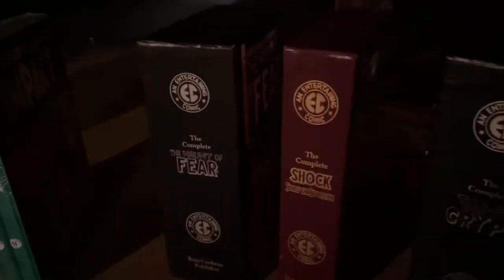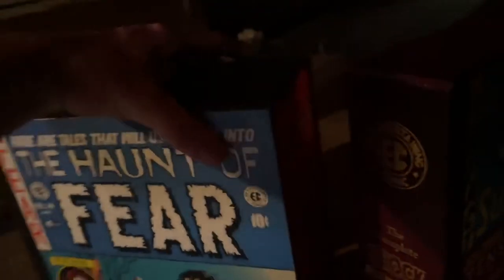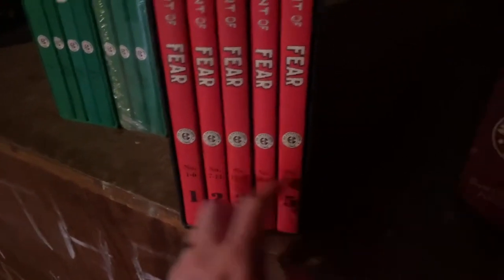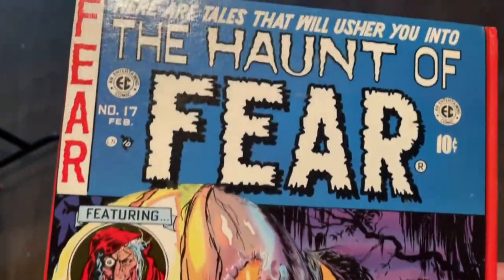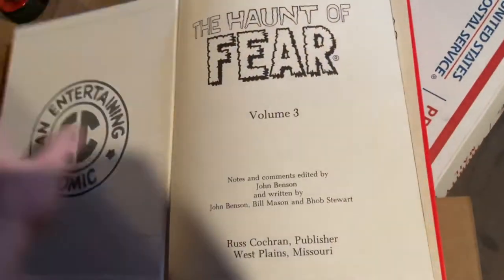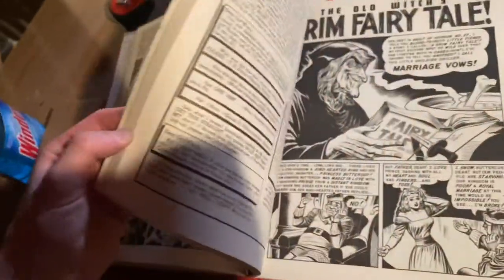We're here now and we're going to look into what we're trading. Stay tuned. This is what we ended up trading for — I gave up my CGC book for the Omnibus of the Haunt of Fear. These are hardcover omnibuses with slipcovers. You've got five collected volumes that have issues going from 1 to 28, each one with covers. It's just got some gorgeous artwork. Super oversized and black and white.